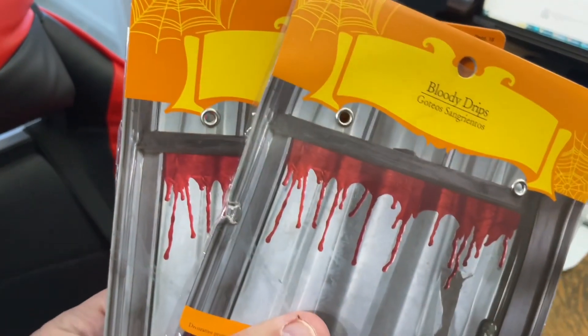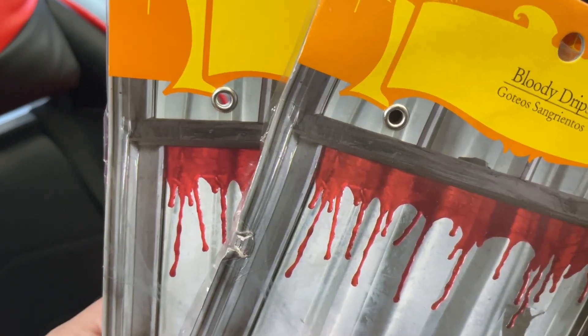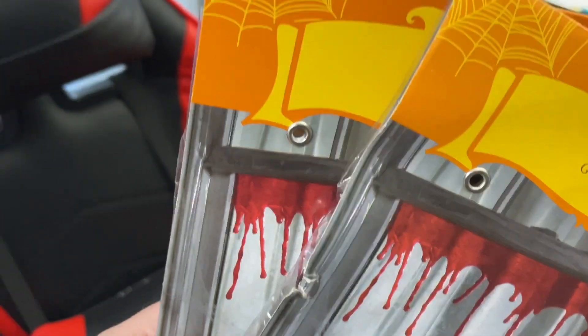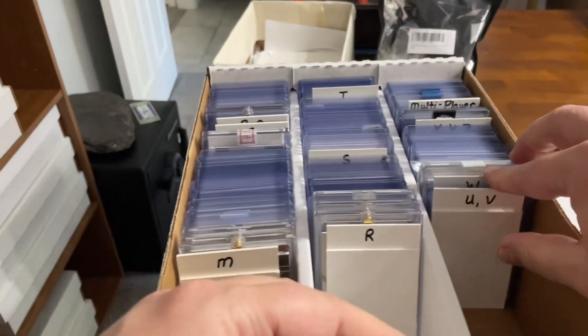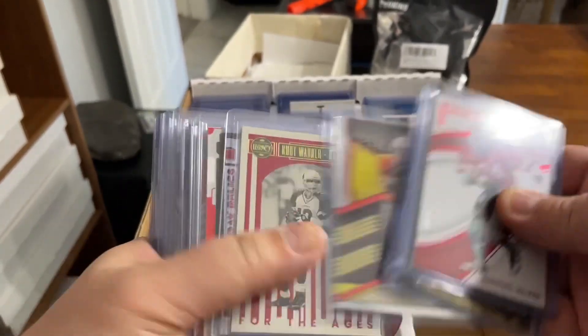We also have a card, and that is a Rusty Wallace — National Treasures, Rusty Wallace. These sold for $7.99 each. We took an offer; had them listed for $9.99, took an offer of $7.99. And I've got a Rusty Wallace Hollow Silver that sold for $10.99. I had it listed for $14.99 and accepted an offer on that.